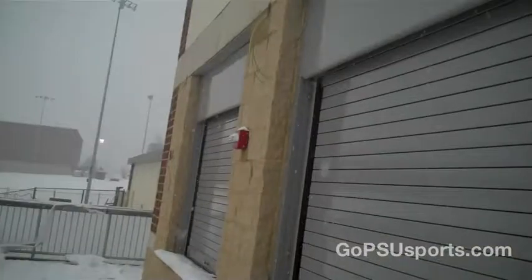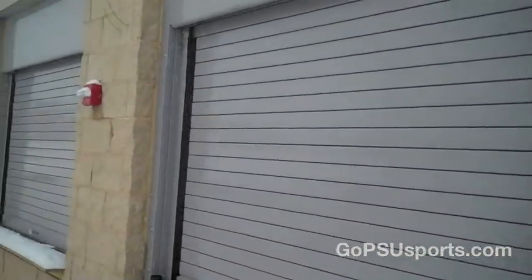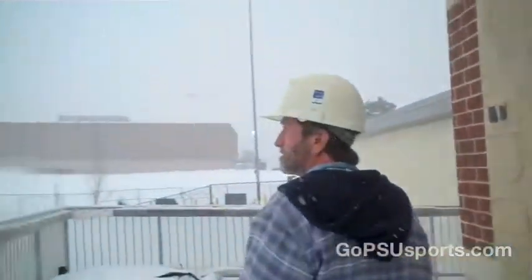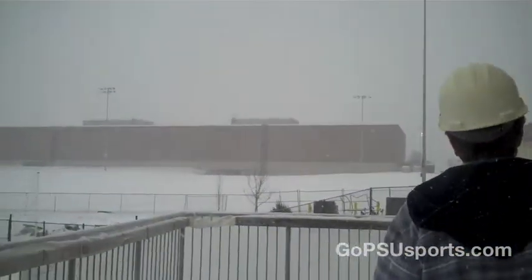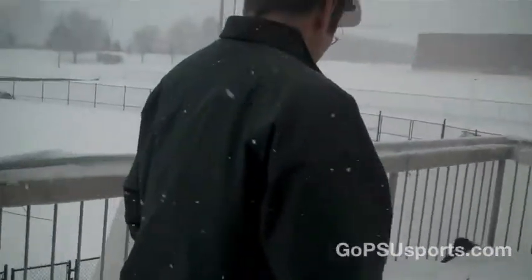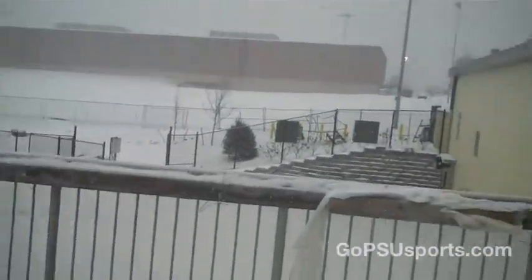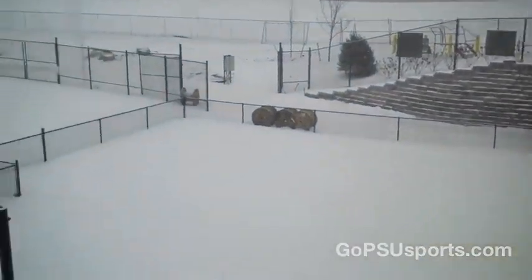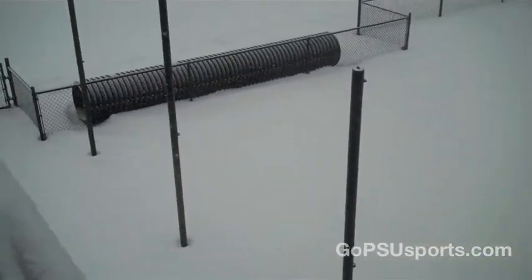These are the doors for the concession stand. Over here is the home outside batting area. There's a catcher's area and then the indoor one off to the side.